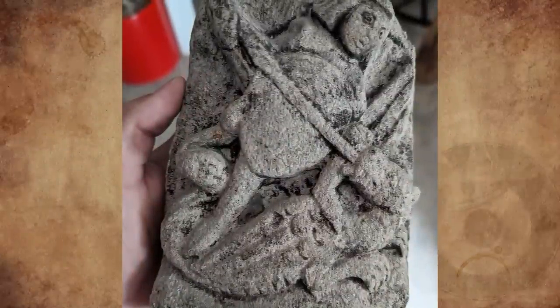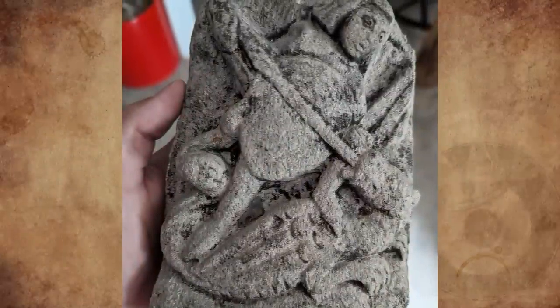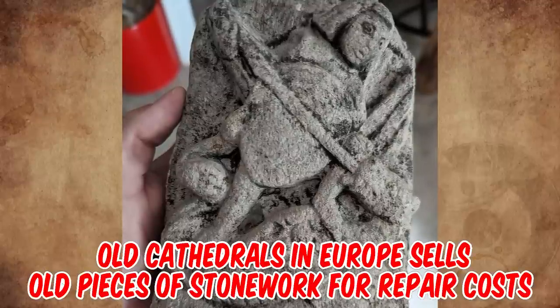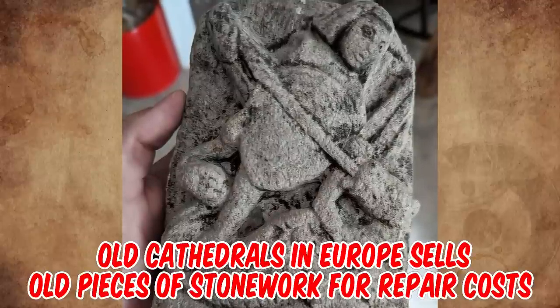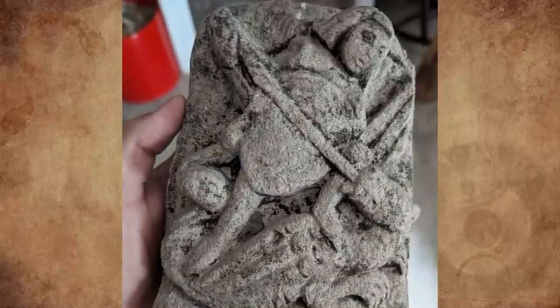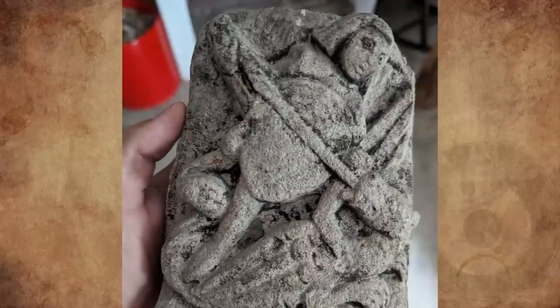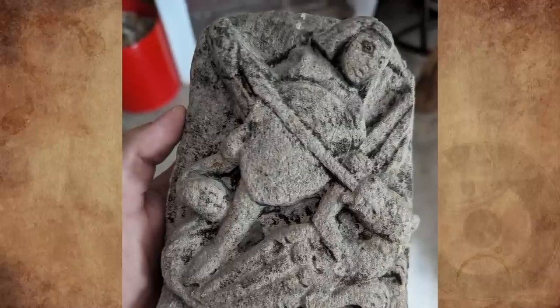The theme looks to be Saint George and the Dragon. People just always assumed they were stolen or reproductions, but a lot of old cathedrals in Europe sell old pieces of stonework as it is replaced to help fund repair costs. One was seen at Ulm Minster, a Lutheran church in Ulm, Germany — the ones for sale were a bit expensive, but the commenter regrets not buying one.